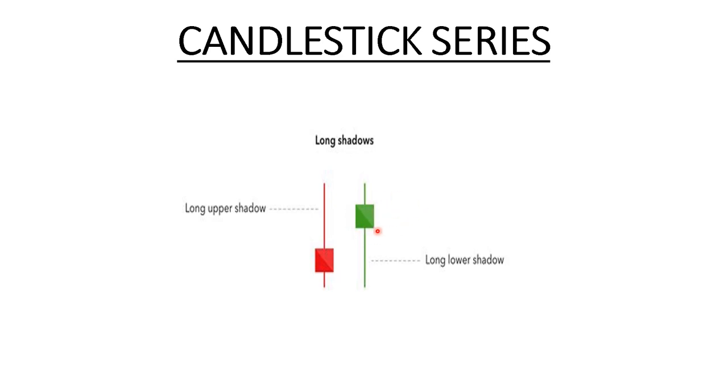I hope this introduction video along with this video has made you clearly understand how to read a candlestick body — the difference between a body, wicks, a high, low, open, and close. From the next video onwards, we will be looking at different kinds of candlestick patterns like doji, hammer, inside bar, and more. If you liked this video and learned something, please like the video and subscribe to my channel. Thank you for watching.